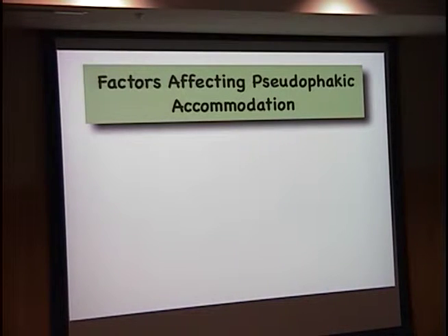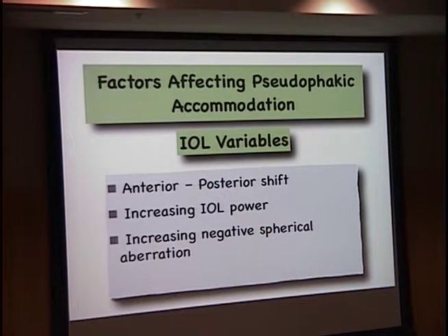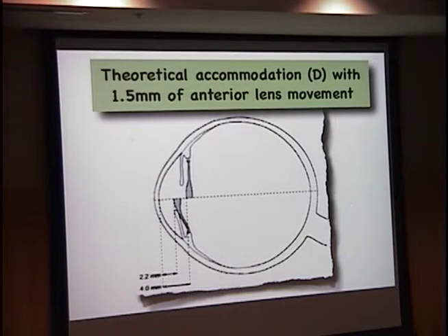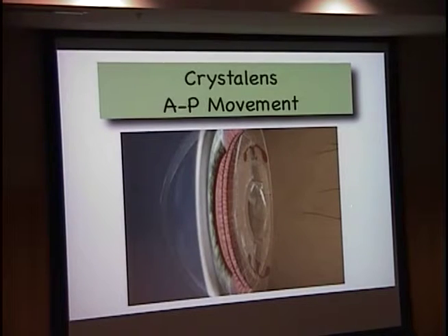Let's talk about the crystal lens. The factors probably related to accommodating IOL variables are: does the lens move anterior to posterior? Increasing the power — obviously if the lens moves and there's a higher power lens, you get more effect. We've talked about increasing negative spherical aberration. Another concept is whether these lenses should have induced vertical coma. With the light adjustable lens, you could put a little vertical coma in the eye and you've got a natural accommodating monofocal lens. If you look at the theoretical combination with 1.5mm movement of the lens and a 20-diopter lens, your theoretical amount of accommodation is going to be about 1.25 diopters. The crystal lens is supposed to move in the AP direction to get that accommodation.